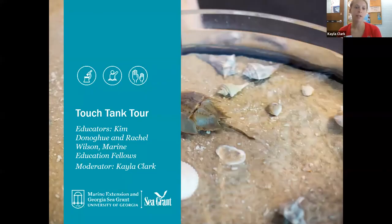I'm joining you today from our UGA Aquarium here on Skidaway Island, right near Savannah, Georgia. We are excited to take you on a virtual tour of some of the touch tanks that we have here at the aquarium, and also introduce you to some of the live animals that live in those touch tanks.